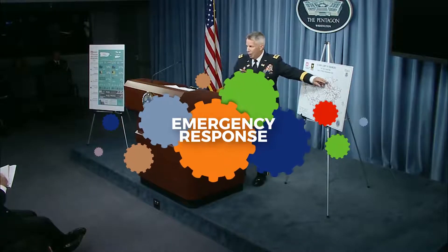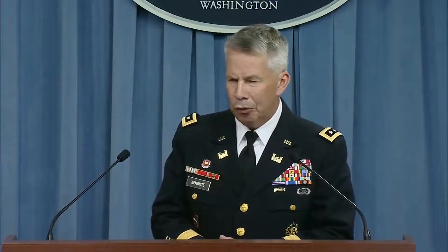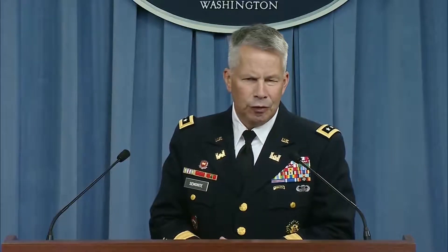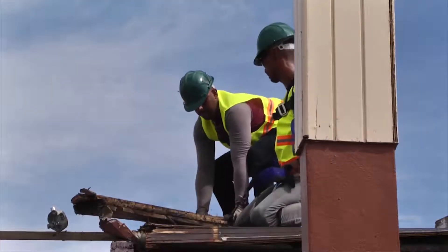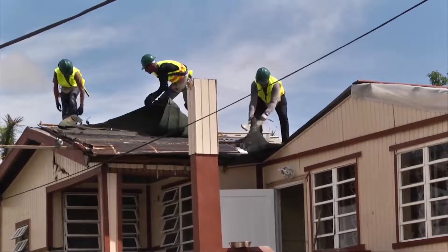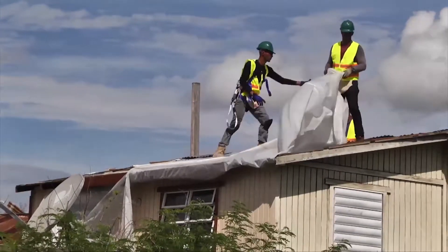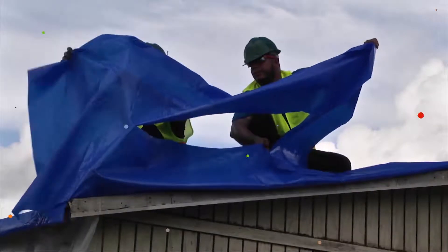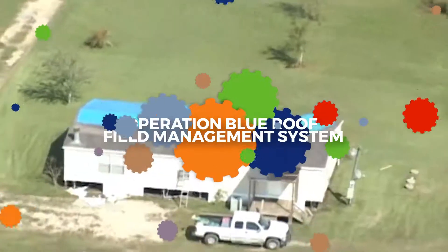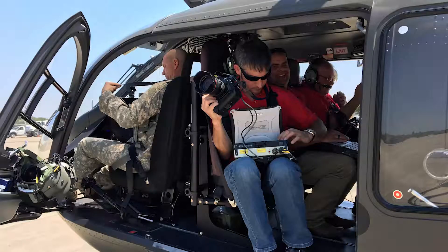Each year, the Corps sends hundreds of people to respond to disasters around the world. When disasters occur, it is not just a local Corps district or office that responds — personnel and other resources are mobilized across the country to carry out response missions. ERDC personnel did not hesitate when the call went out after Hurricanes Harvey, Irma, and Maria. In addition to personnel, ERDC technology was also used in the aftermath of those hurricanes.